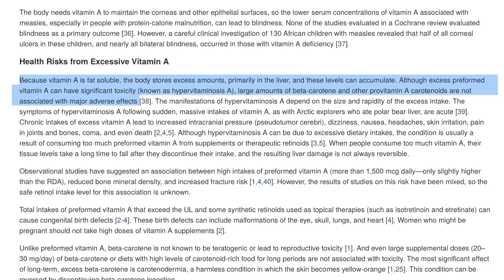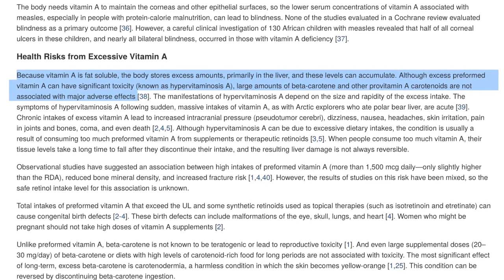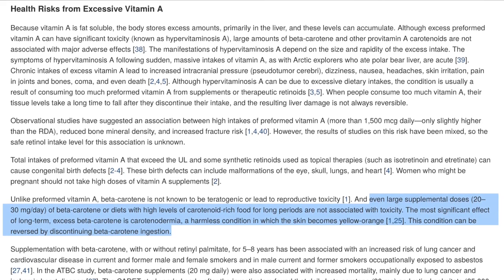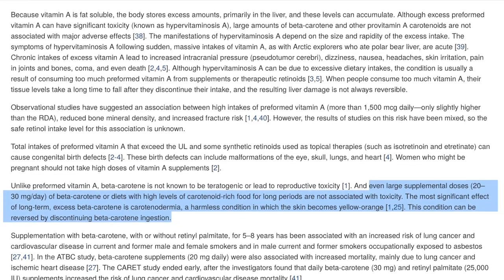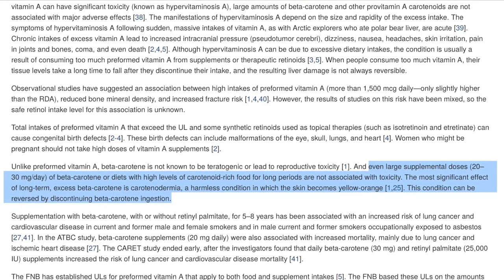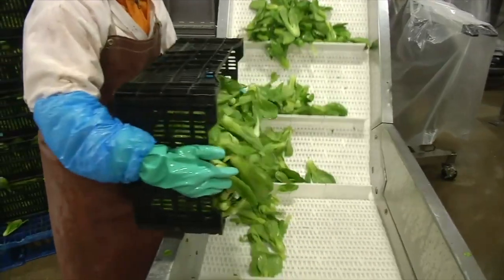I found an article from the National Institute of Health that covers that topic. Because vitamin A is fat-soluble, the body stores excess amounts primarily in the liver and these levels can accumulate. Although excess preformed vitamin A can have significant toxicity, known as hypervitaminosis A, large amounts of beta carotene and other pro-vitamin A carotenoids are not associated with major adverse effects. Even large supplemental doses of beta carotene or diets with high levels of carotenoid-rich food for long periods are not associated with toxicity. What this means is that the vitamin A we get from plants in the form of beta carotene poses almost no threat for toxicity, whereas preformed vitamin A from animal products does pose some threat if ingested in large amounts.